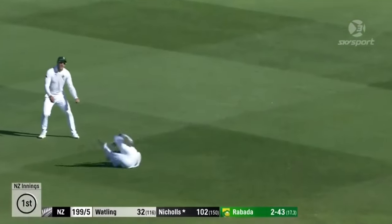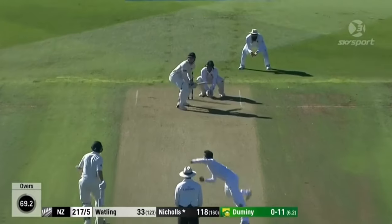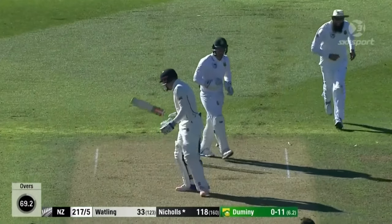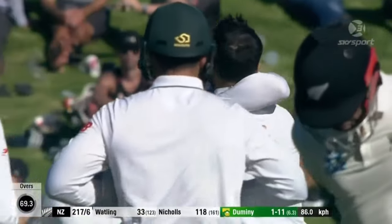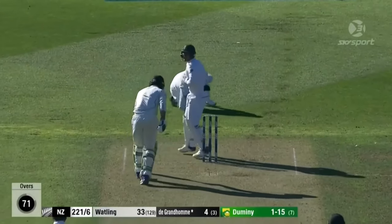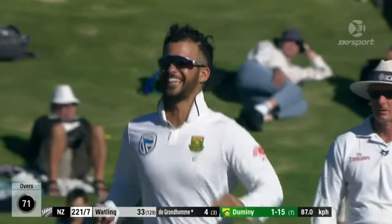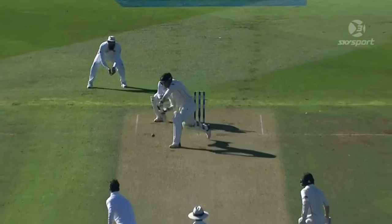He edges it and he edges it through the gap. Bowled him — got him! He snuck it between bat and pad, almost Yorked him there. That's an edge out. Well, we're just saying the spinners have done the damage — JP Dumini gets a double breakthrough.